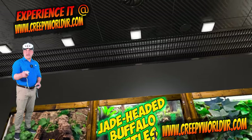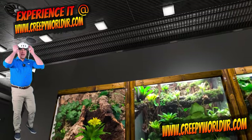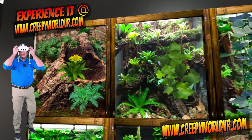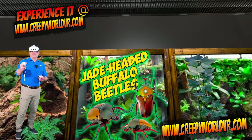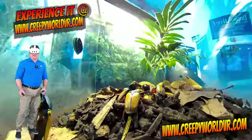Hi, I'm Antonio Gustin, and today I'm going to take you inside my creepy crawly zoo in virtual reality. We are going to go inside the terrarium at the Milwaukee Public Museum into their jade-footed buffalo beetle terrarium.